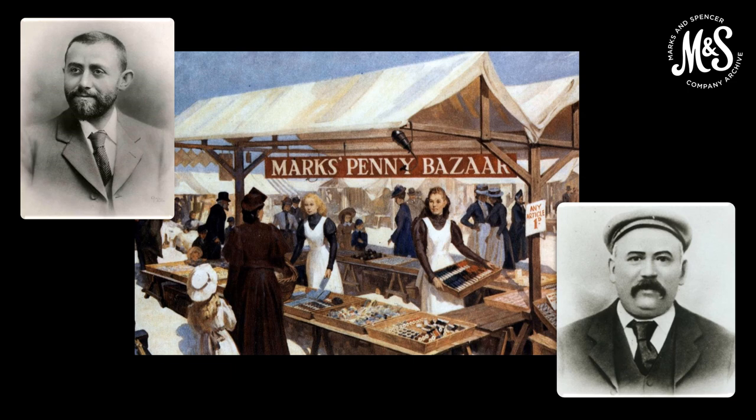Firstly, a very quick introduction to the history of M&S. Michael Marks came to England from Russian Poland and set up his first market stall on Kirkgate Market here in Leeds in 1884. He sold haberdashery and household essentials with everything priced at a penny. Ten years later, he met Tom Spencer, who bought a half share of the business in 1894. The pair expanded from market stalls into high street shops.